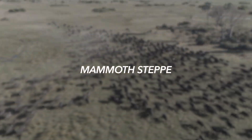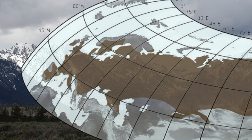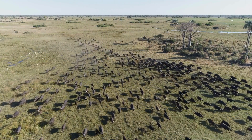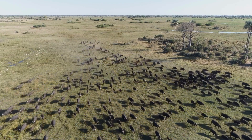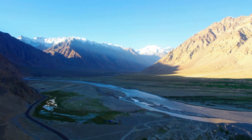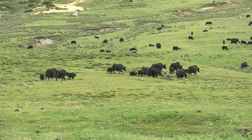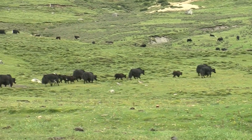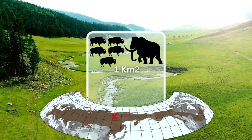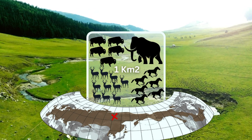One of the most famous was the Mammoth Steppe, a biome resembling the African savannah. It stretched from the Iberian Peninsula across Eurasia and into North America, making it the largest terrestrial biome at the time. It was so productive and rich that it supported an abundance of animal life unimaginable today. In just one square kilometer in the northern region, there was one mammoth, five bison, six horses and ten reindeer, with significantly higher numbers in the southern steppe.